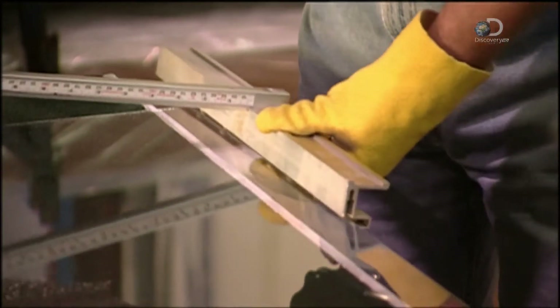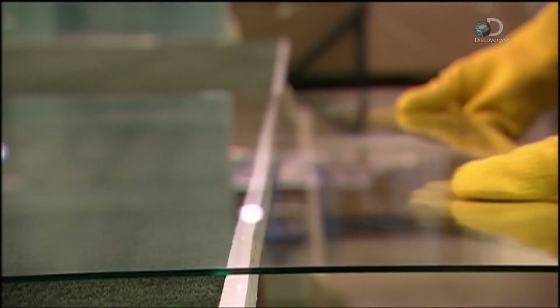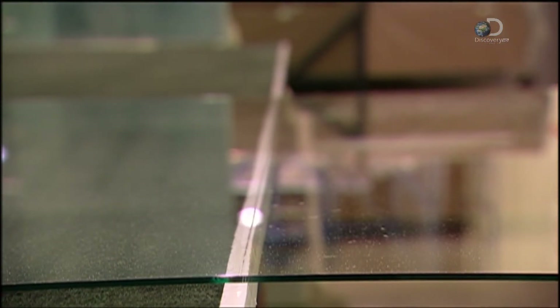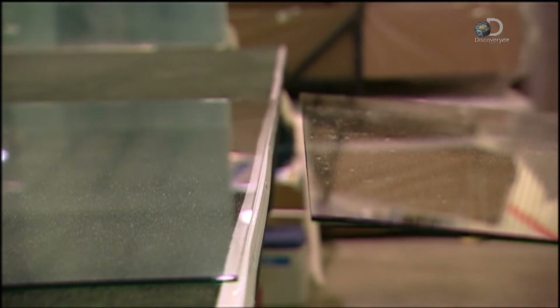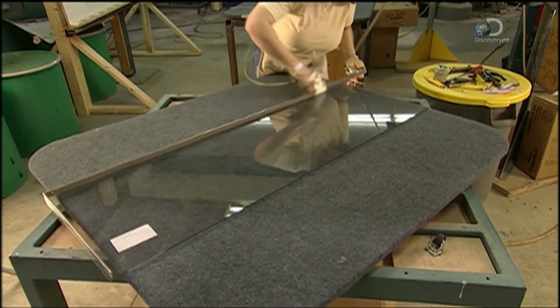The glass is scored using a sharp carbide cutting wheel. This window will have what's called a thermopane — two panes of glass with argon gas in between for insulation. One of the panes has a transparent metallic coating to reflect heat back into the house. A strip of silicon is fixed in place around the perimeter of the first pane.